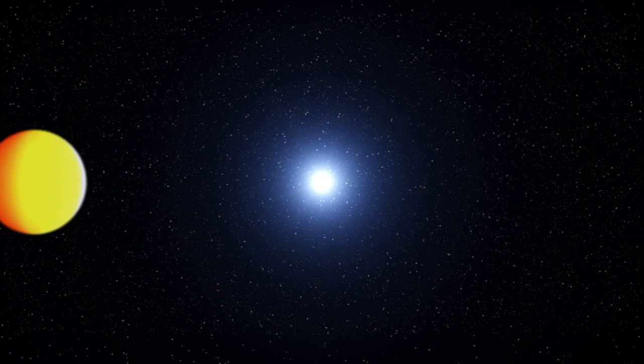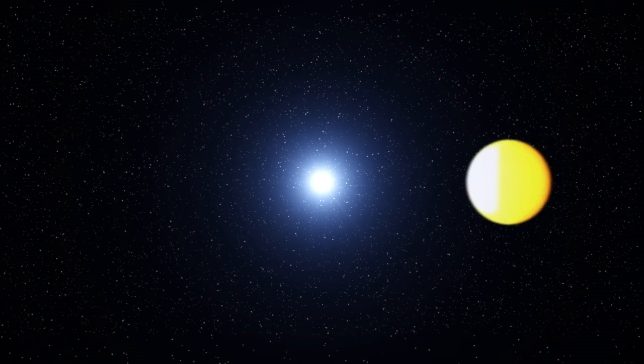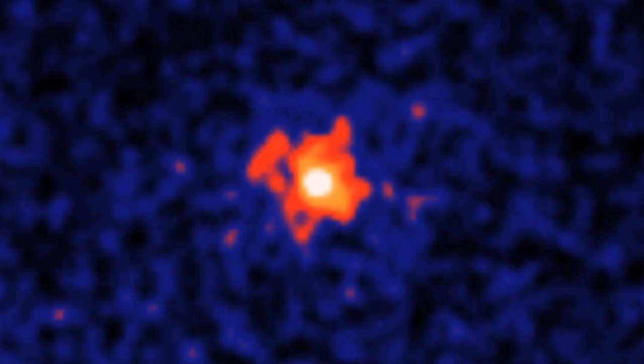That's faster than any spin-powered pulsar ever known and indicates a really, really tight system where the gamma rays are blasting the companion at point-blank range. Our colleagues in Germany used the orbital period that we measured to search in the gamma rays directly and, with a computational tour de force, managed to find the pulse signal of the pulsar directly in the gamma rays themselves.